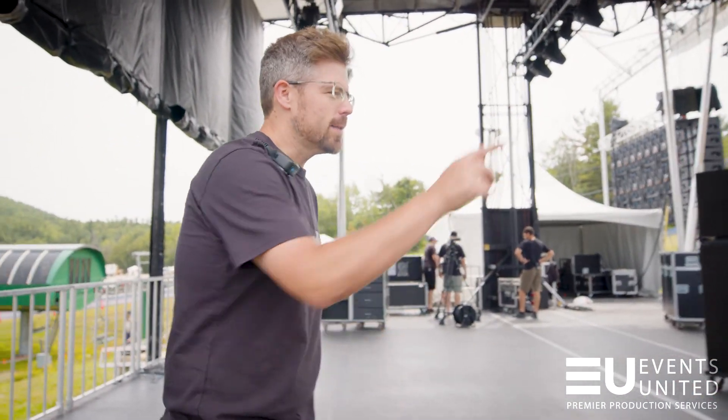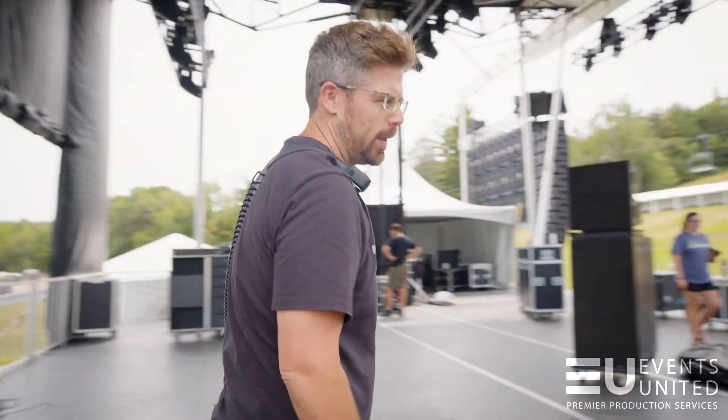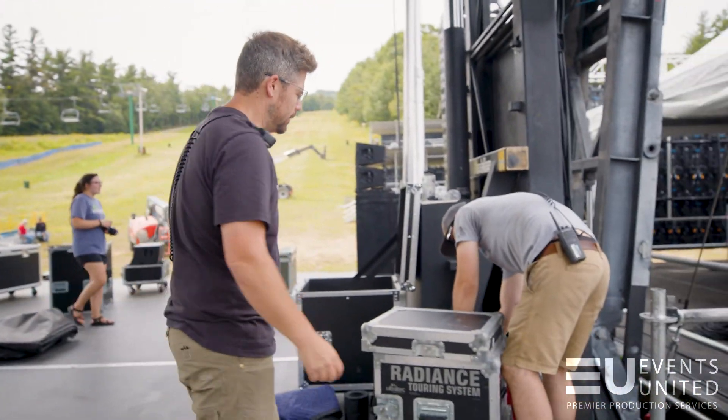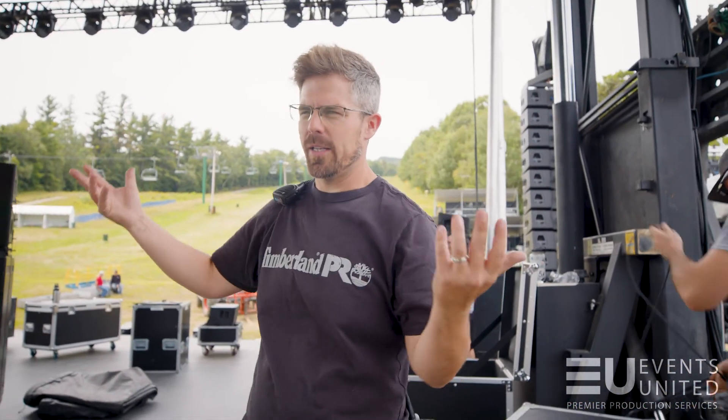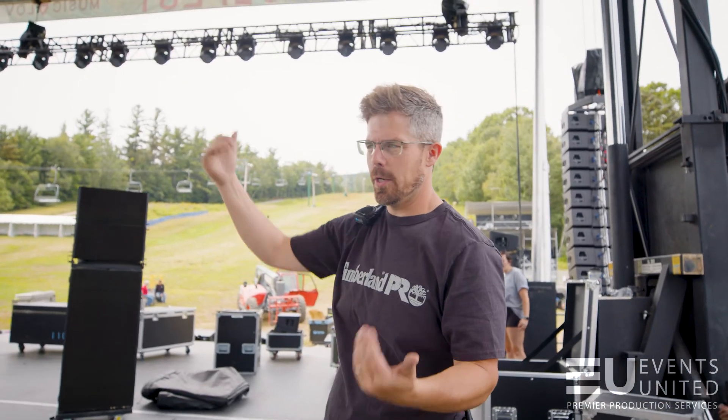I'll show you around a little bit. This is Martin. Martin is an L2, which means he's one of the lighting techs here. He's setting up the Hazer. The Hazer's going to put out basically kind of like smoke through the air so the light beams can shine through.